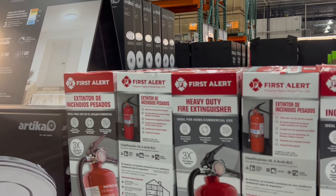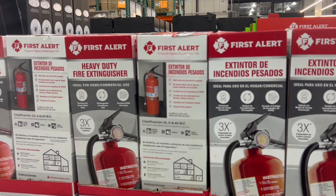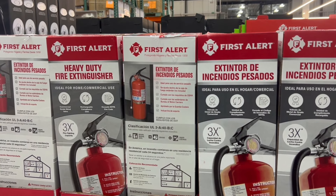You can also grab some of the safety devices. If you need a heavy-duty fire extinguisher for your house, you can grab that and go ahead and put it in.